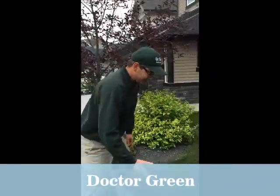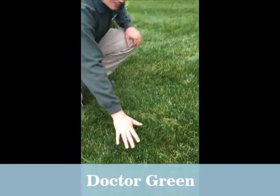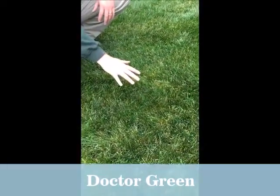Hi there, it's Lee here from Dr. Green Services. The reason why we're here today is to talk about the fall application of fertilizer. If you come down here and take a look at the grass, you can see we just put an application of fertilizer down.